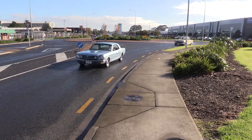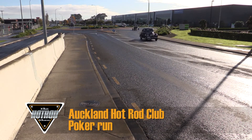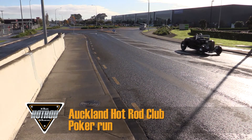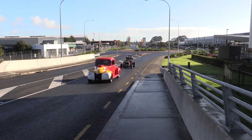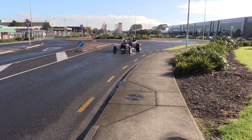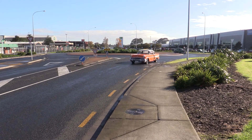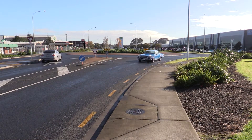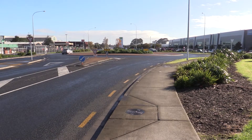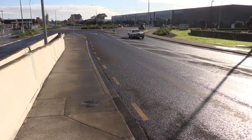Here we are watching the cars roll in at the Auckland Hot Rod Club's Poker Run.